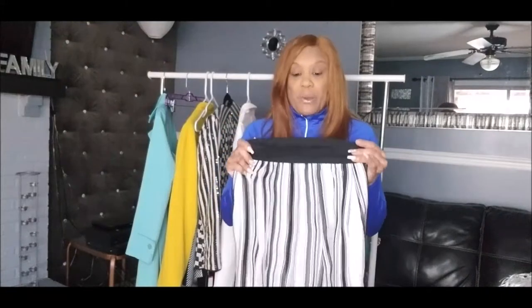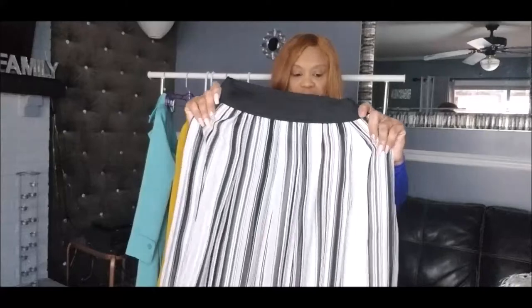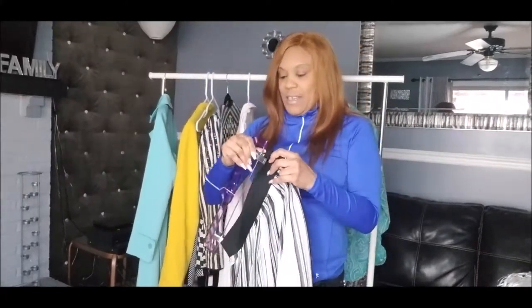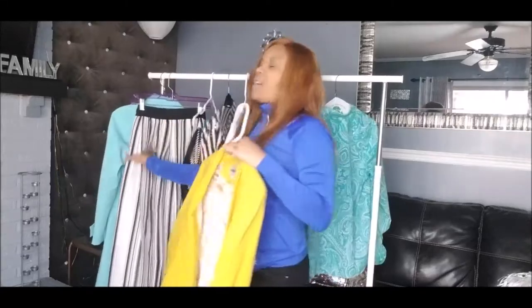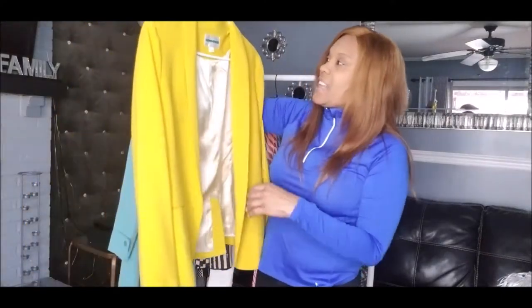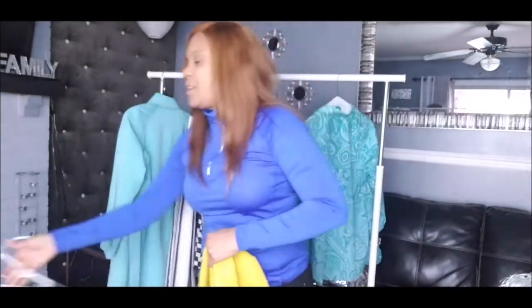Remember, you can wear smaller sizes in designer brands — there's no way I really wear a zero, but as you'll see it fits. It has pockets too. This skirt was five dollars brand new with tags from White House Black Market. I styled it with this yellow blazer.